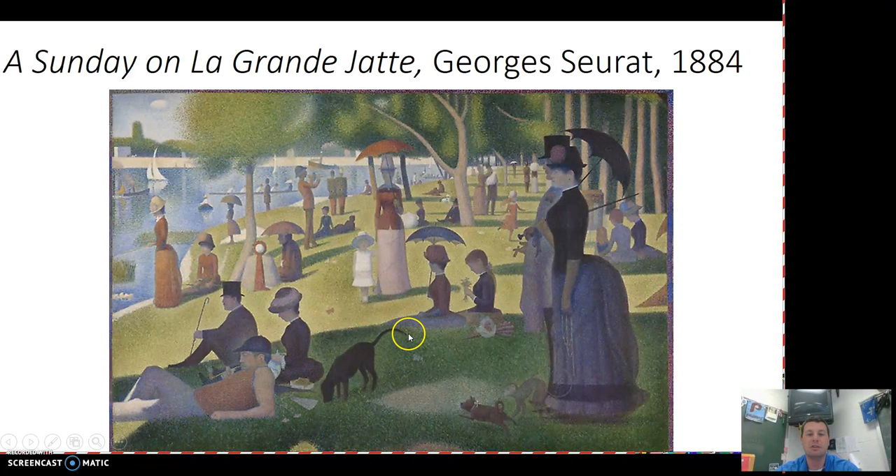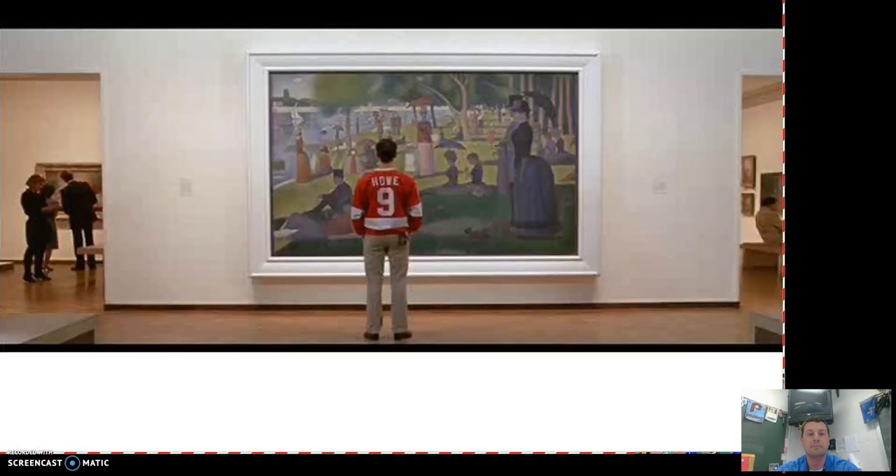We still see the use of natural light — you can see the way that the shadows play over things in this particular beachy, picnic-type area. This painting was made famous by Ferris Bueller's Day Off — that's the one that Cameron is looking at right there.